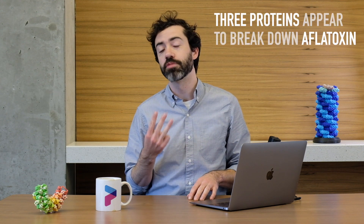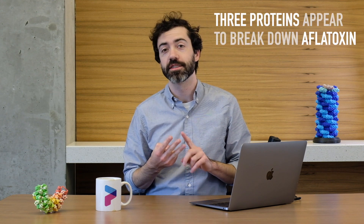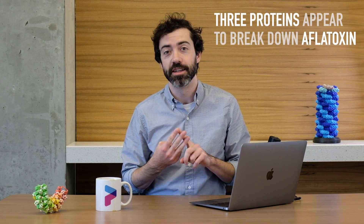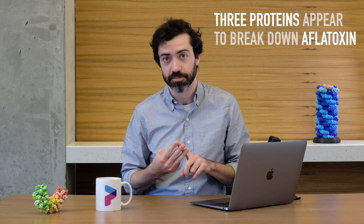Previously, in September of 2019, we challenged Foldit players to design enzymes that could break down aflatoxin. Since then, the Siegel Lab has been testing Foldit designs and they recently found three protein hits. These are proteins designed by Foldit players which seem to have some activity in degrading the aflatoxin molecule. This is promising news and now we want to optimize these designs to improve their activity.